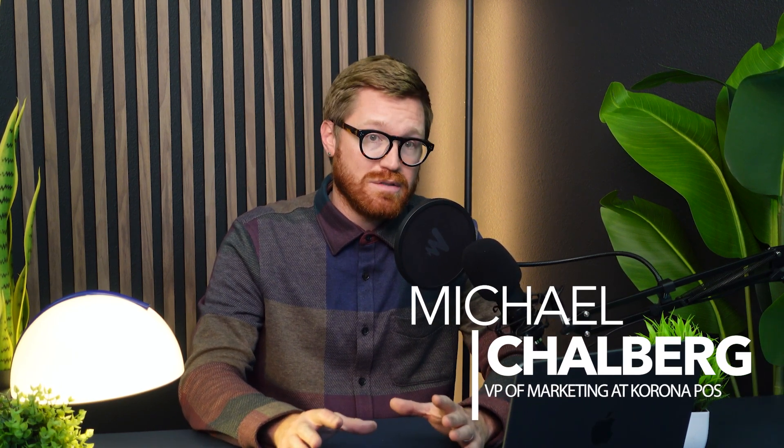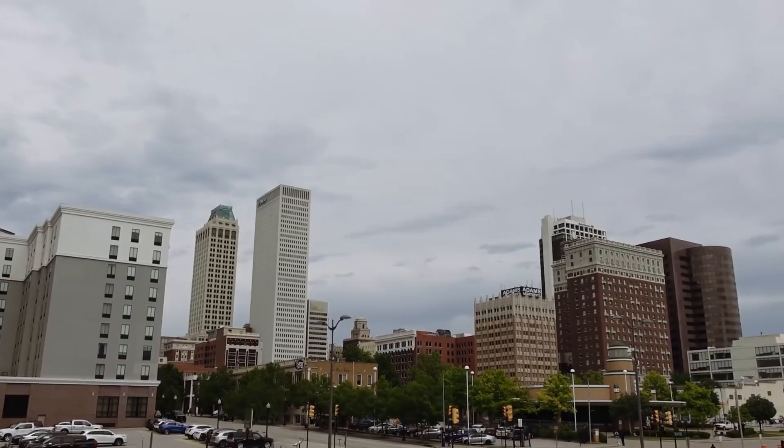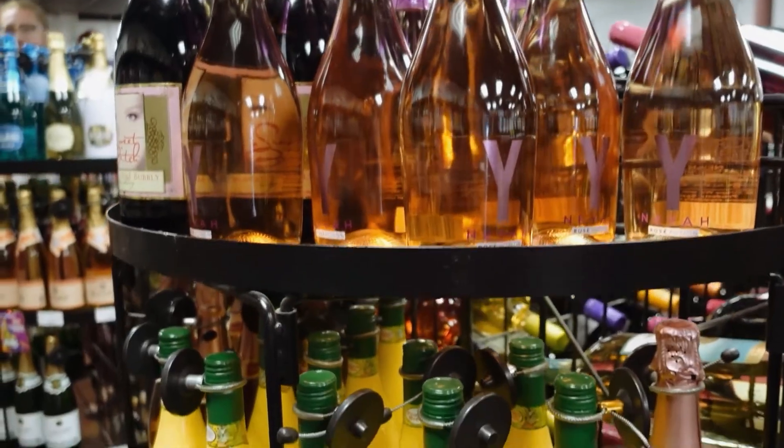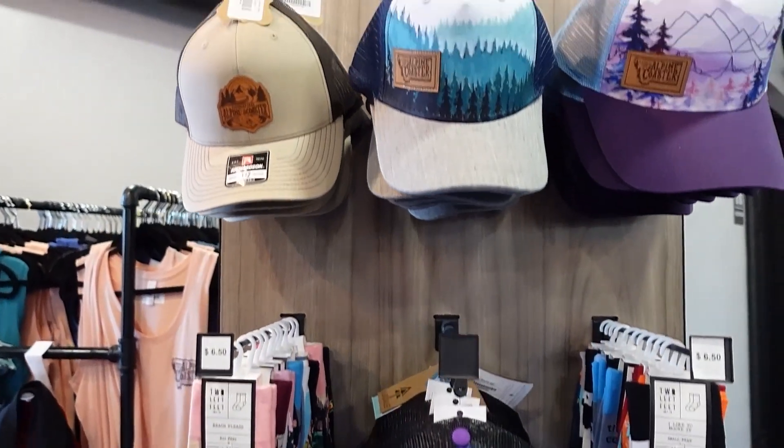I'm Michael. I lead the marketing team at Corona POS. We help thousands of retailers across the U.S., from trendy single-location neighborhood wine shops to national smoke shop and convenience store chains, and we help them grow more profitable and scalable businesses. I've been in the retail POS game for over 10 years, and today I'm going to show you what free POS really means, what to watch out for, and how to keep more profits in your pockets.